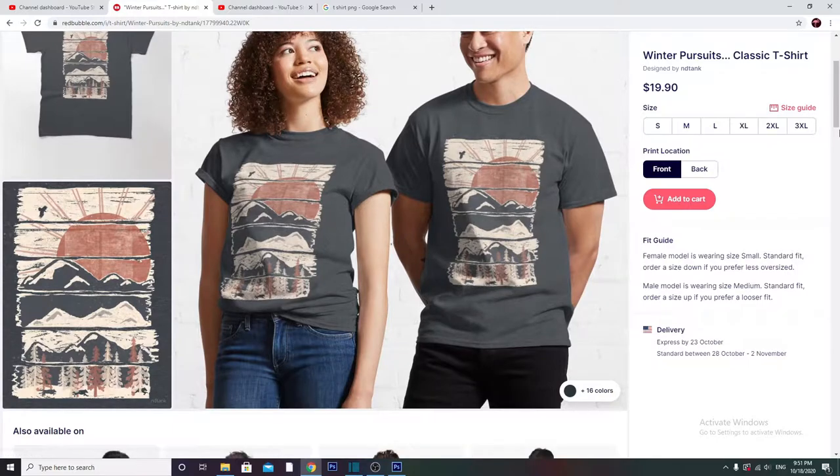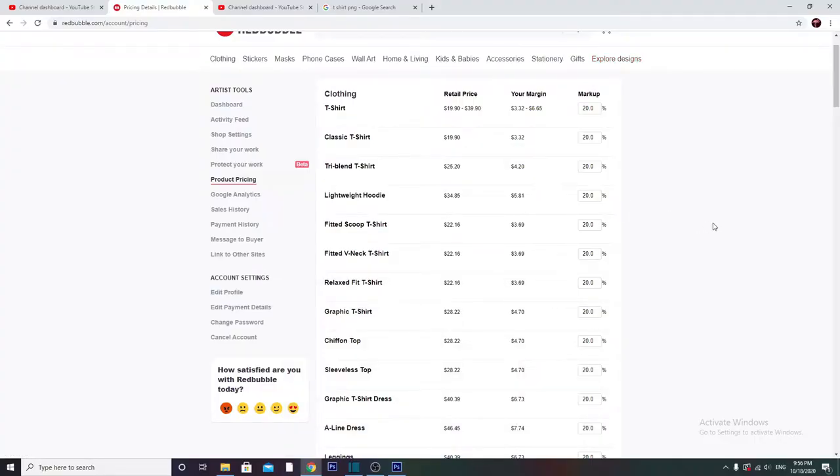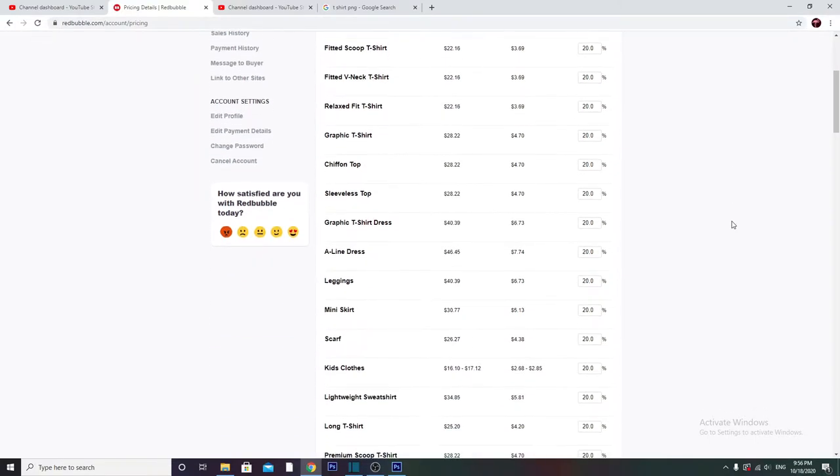You get to set and regulate how much you want. For instance, me personally, the stickers are so cheap that I'll mark them up by six or eight hundred percent. I do that because people are willing to spend seven dollars for a sticker. Now the shirts though, I have it marked at 20 percent because I do not see people buying $35 t-shirts — even though that would be nice, I'm just kind of being realistic here.